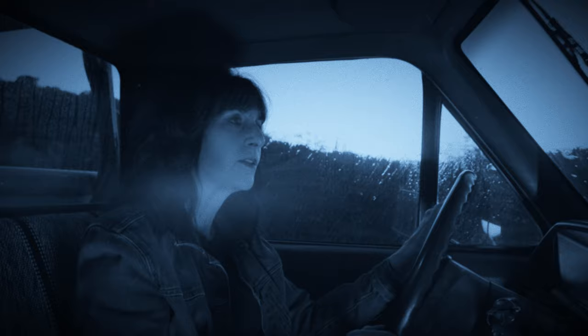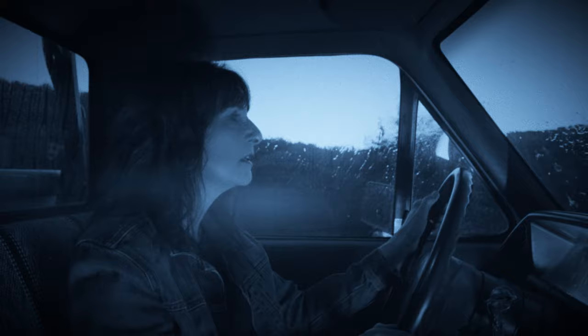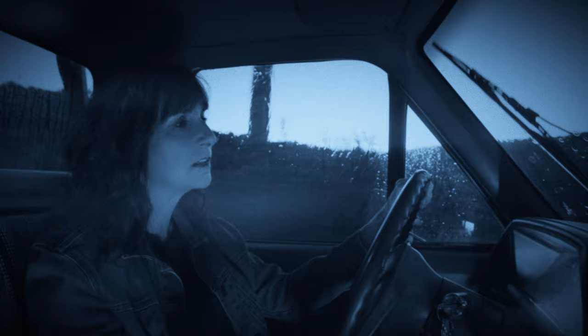After several ideas being thrown around, we zeroed in on the idea of having Carla driving a truck down a dark road during a downpour. The shot would be handheld by Nina from the perspective of a passenger.